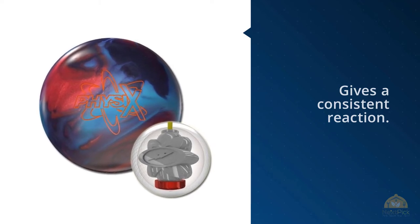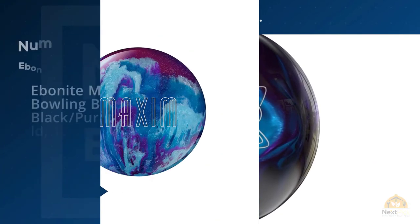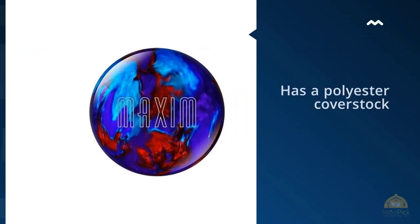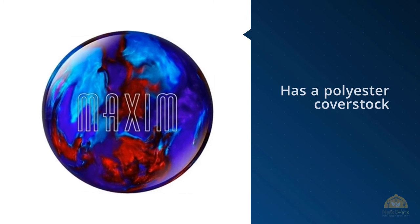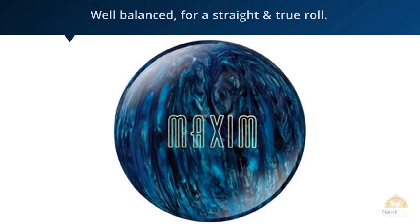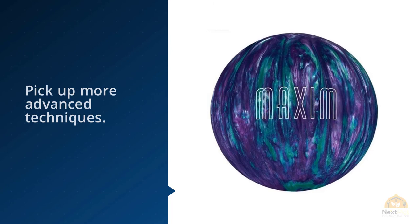Number four: Ebonite Maxim bowling ball, black purple gold, 10 pound. The Ebonite Maxim has a polyester coverstock that's well balanced for a straight and true roll. It's a good choice for recreational players and should help you improve your score as you start to pick up more advanced techniques. The ball is beautiful — blue ranging from royal to light blue with purple and flecks of silver. The blue and purple mix is really attractive.